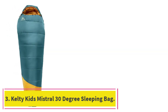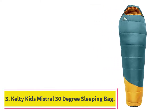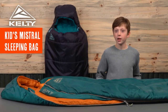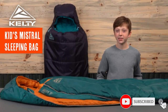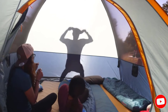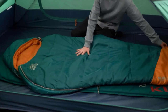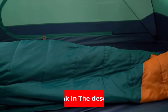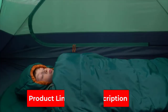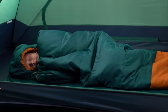At number 3: Kelty Kids Mistral 30-Degree Sleeping Bag. Appropriately sized for kids 5 feet and under, the Kelty Mistral is exactly what you'd want to keep your child warm in the outdoors. It has a contoured hood that wraps tight around your child's head and a slightly higher zipper line than other mummy-style bags. It's a fluffy bag your kid will love getting in and out of, and the double-sided zipper lets your child do just that. You can even throw it in the washing machine, so if you're looking for a quality bag that will last your kids a few years, the Kelty Mistral holds up.